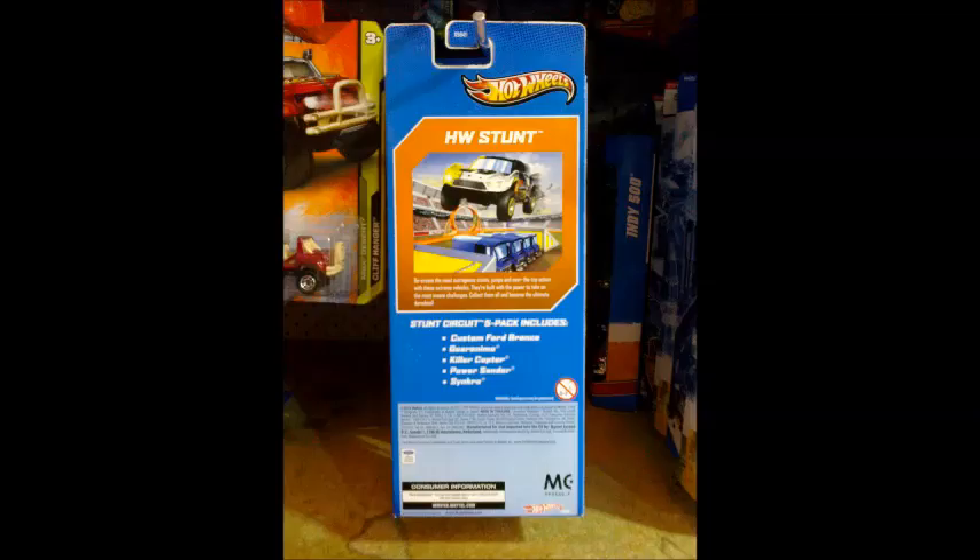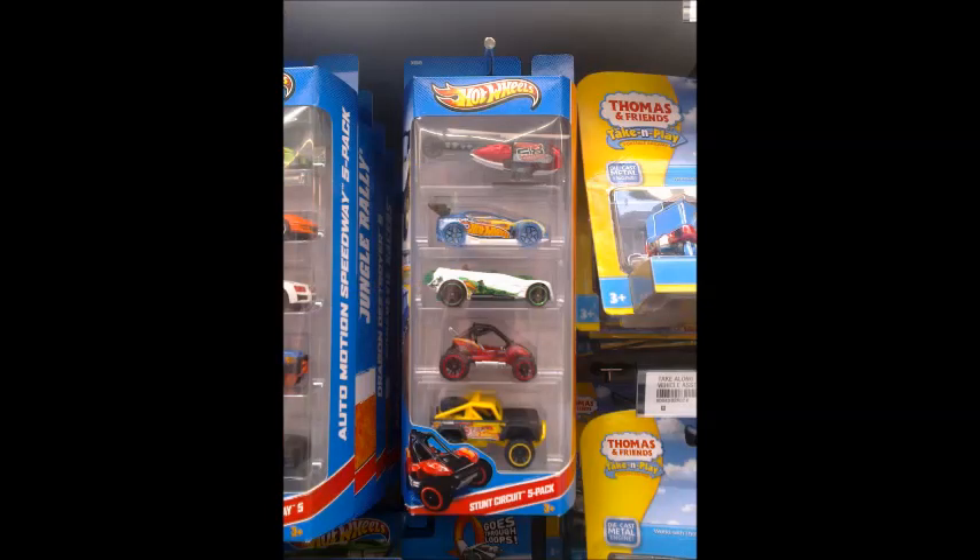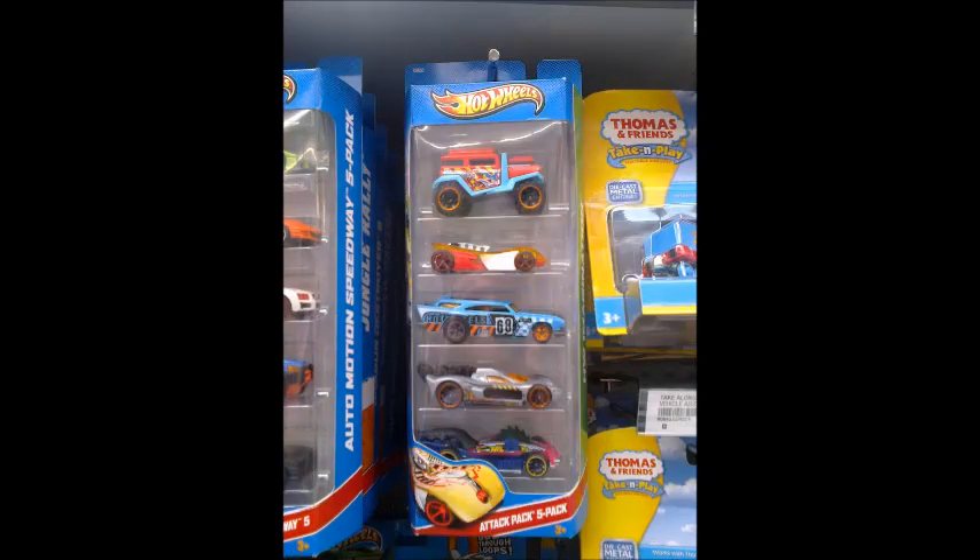Thanks Eagle. I'll start off with the five packs we've seen. Firstly, the Stunt Circuit 5-Pack — nice Hot Wheels logo cars. Here's the Attack Pack 5-Pack. That's a tongue twister.